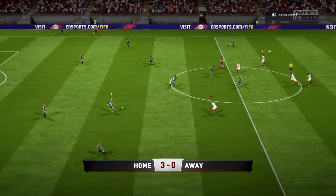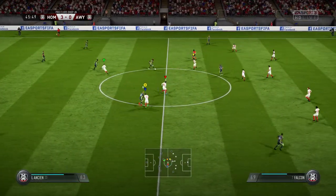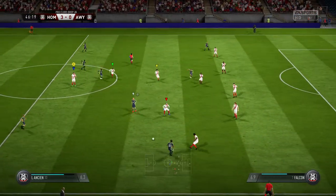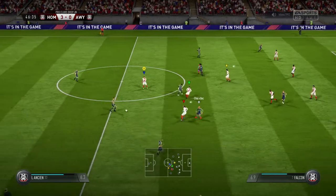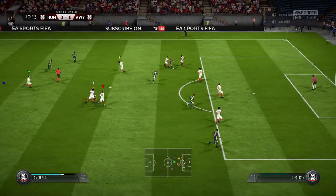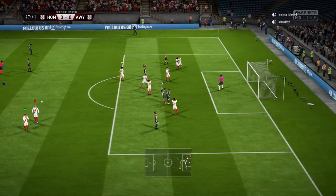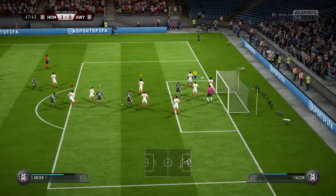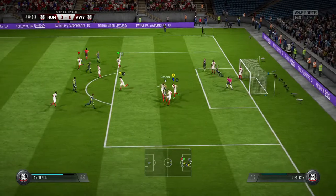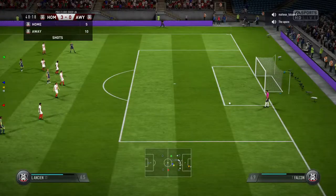We wonder if the second half is going to be like the first — one-sided. Good vision here, brilliant pass — can he finish it? And now the shot! Getting set at the corner. Oh, just too high. Couldn't quite get over the ball, but decent effort.